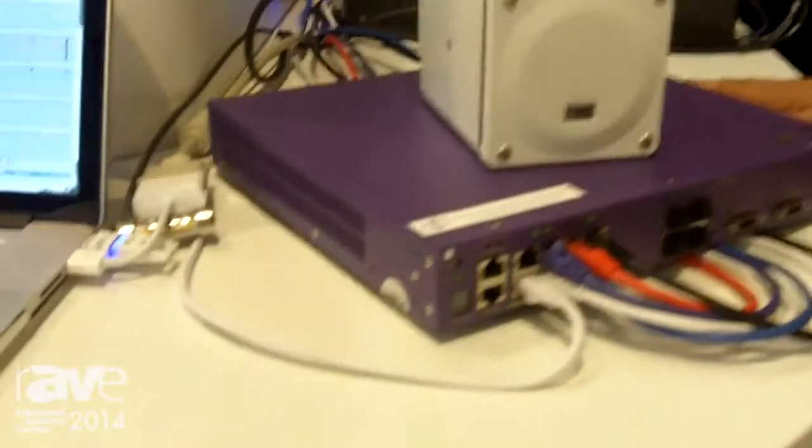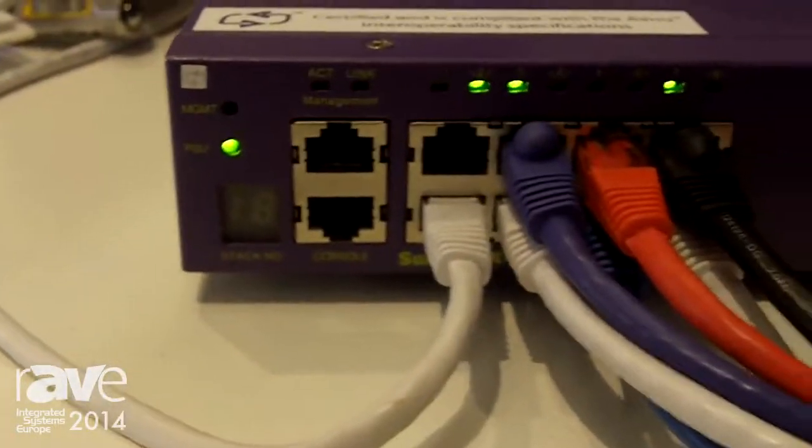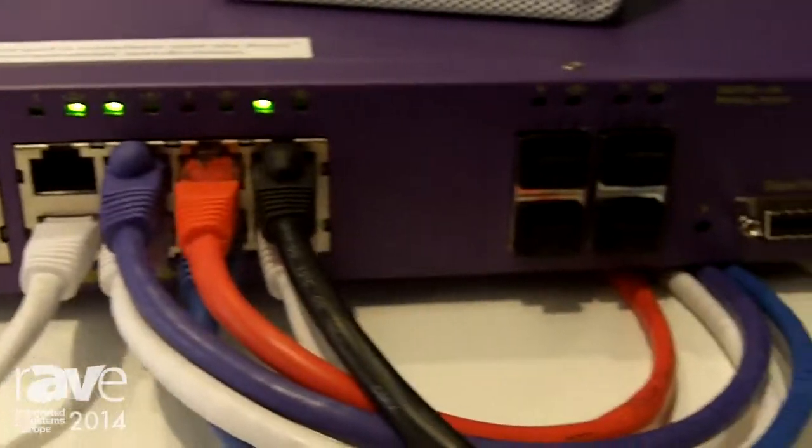Hello, my name is Frank Jimenez, and I'm with Extreme Networks, and I'm here at ISE 2014. We're here in the Avenue Alliance to show off our latest product, the Summit X440 series switch, which is AVB compliant.